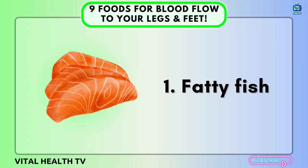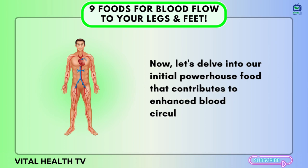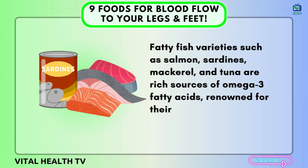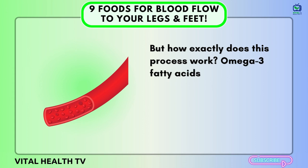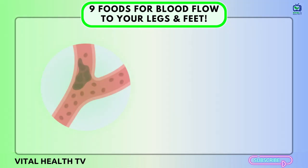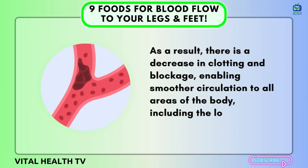Number one: Fatty Fish. Let's delve into our initial powerhouse food that contributes to enhanced blood circulation. Fatty fish varieties such as salmon, sardines, mackerel, and tuna are rich sources of omega-3 fatty acids, renowned for their numerous health advantages, including improved blood flow. Omega-3 fatty acids aid in enhancing blood circulation by reducing inflammation in the blood vessels and thinning the blood. As a result, there is a decrease in clotting and blockage, enabling smoother circulation to all areas of the body, including the lower extremities.